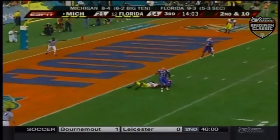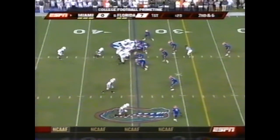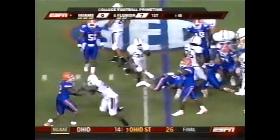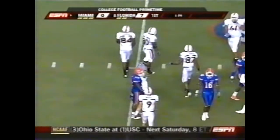Blitz coming, and he hangs in there. Throws incomplete to Arrington. Second down and six, and that time there wasn't much doing. As Joe Hayden, perhaps the best corner right now on this Gator team.